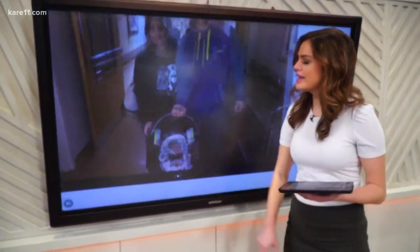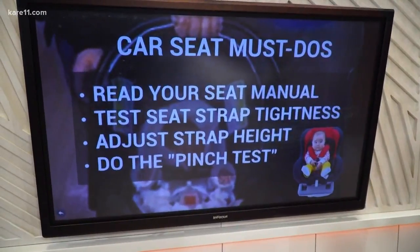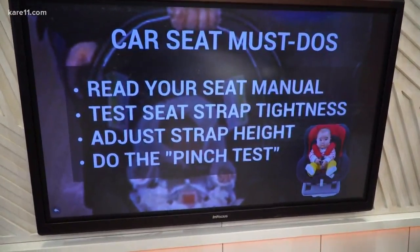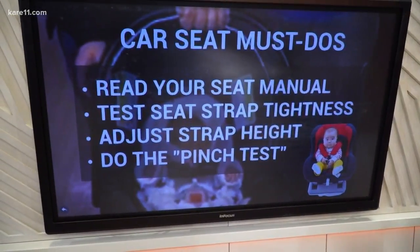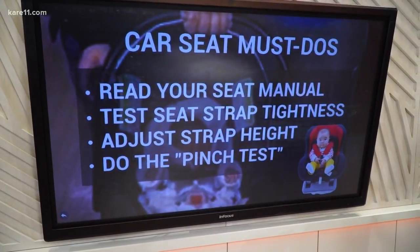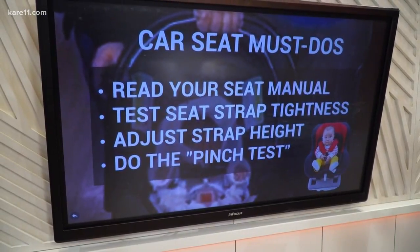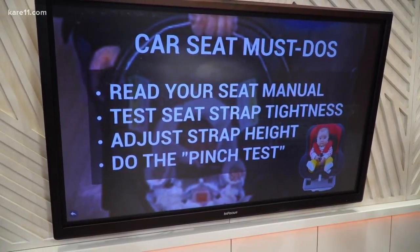So here is how you can check to make sure your car seat is safe. Do this test. Read your seat manual — each car seat is a little bit different. Test the strap tightness and make sure it's very snug. You can also adjust the strap height. The slot should be above the shoulder for front-facing seats and at or below the shoulder for rear-facing seats.